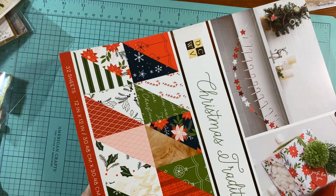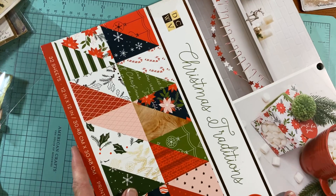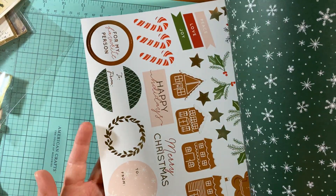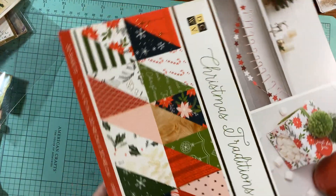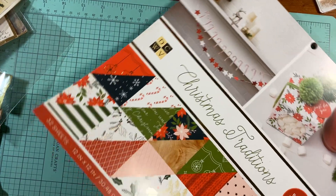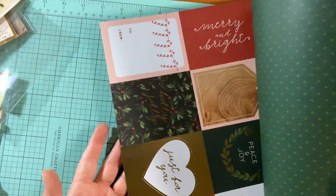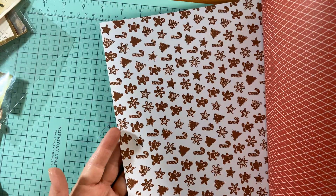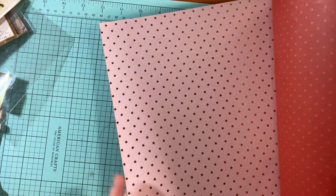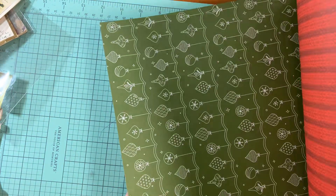All my other papers are going to be five dollars each. I either paid only about seven dollars for them at Tuesday Morning. This really pretty one is called Christmas Traditions — it's double-sided, and I love this one with the foil. There's another one with pink foil too.